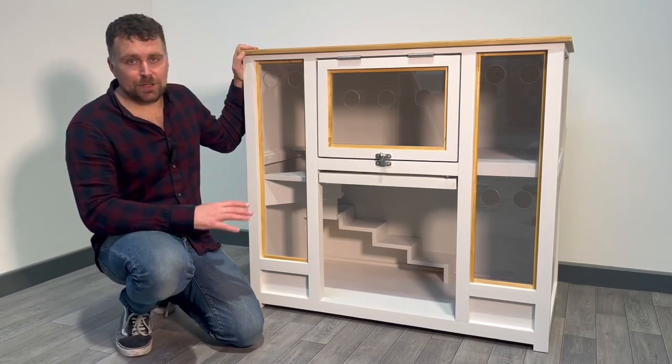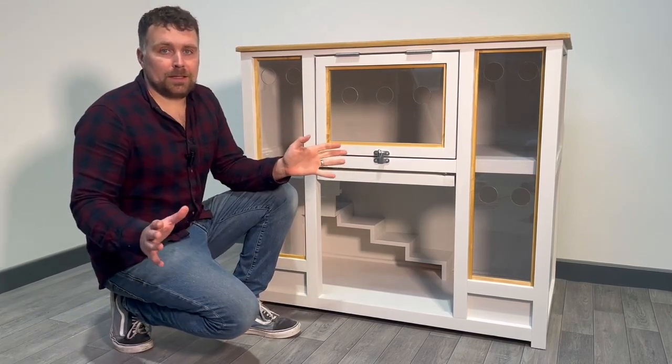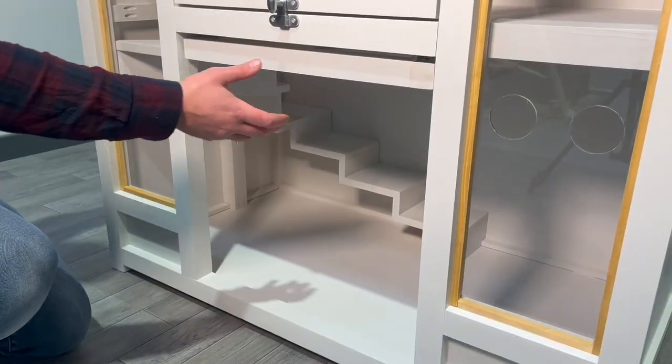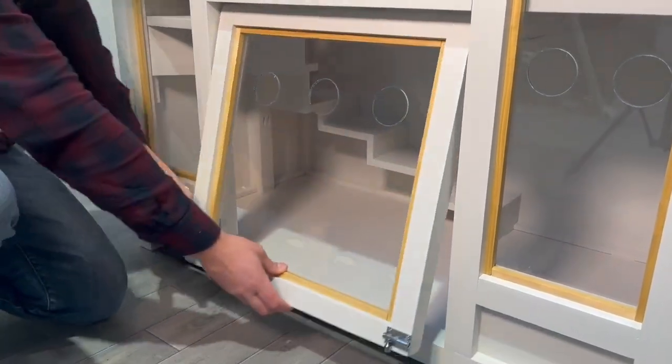We've got some really interesting features on this one. We know that house rabbits need a lot of room — they need that space within the house — so we've created our room to be a nice open space so the rabbits can take themselves in and out.